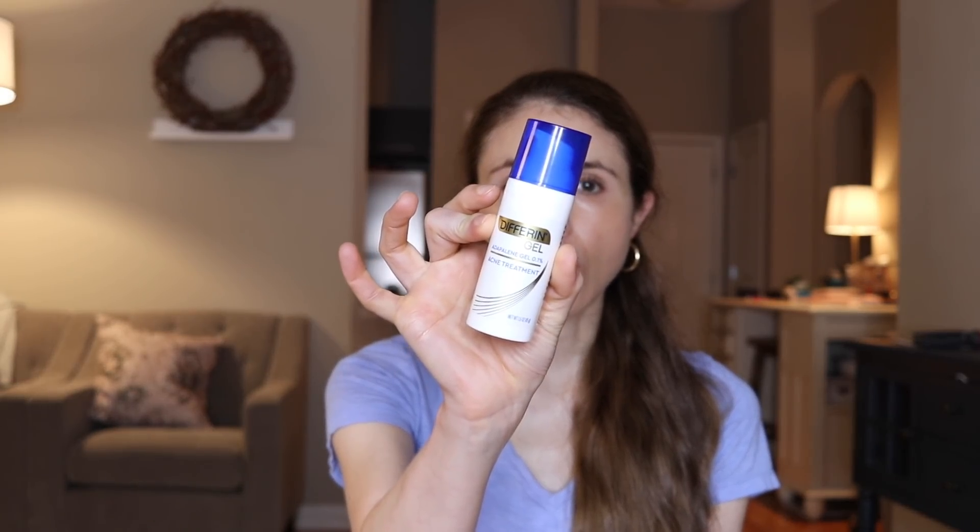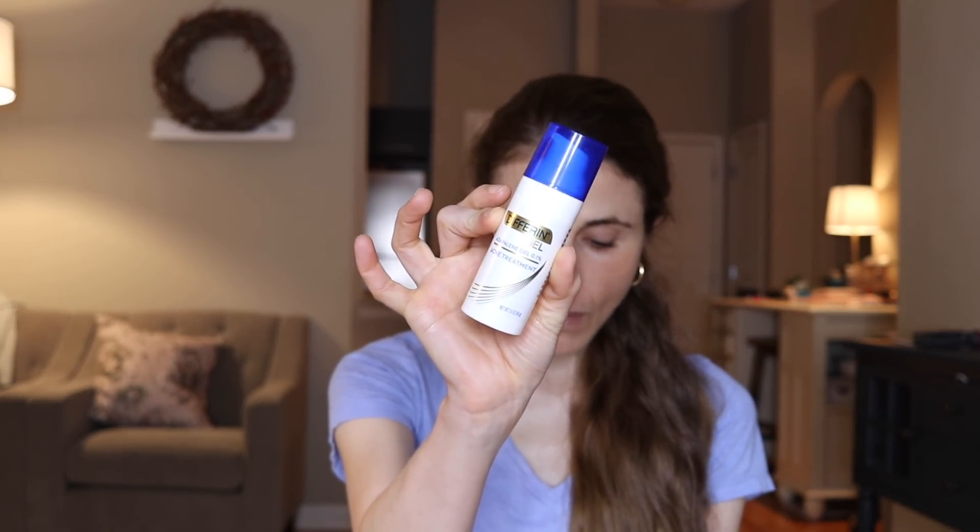Number two ingredient is a retinoid. Retinoids, for the most part, are prescription — forms of topical vitamin A indicated for acne and many for anti-aging purposes. But over the counter, you can buy adapalene, which is a retinoid for acne. I'm holding up Differin Gel, which you can get at Walmart. Differin Gel or adapalene is FDA approved for the treatment of acne, but it can be used for a lot of other things off-label.